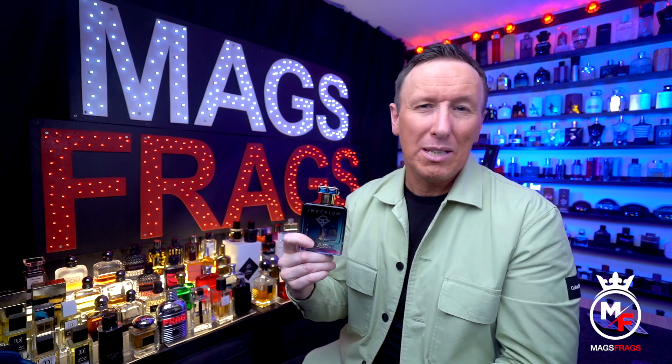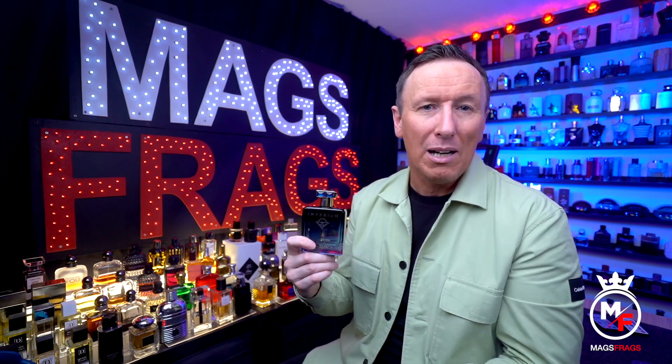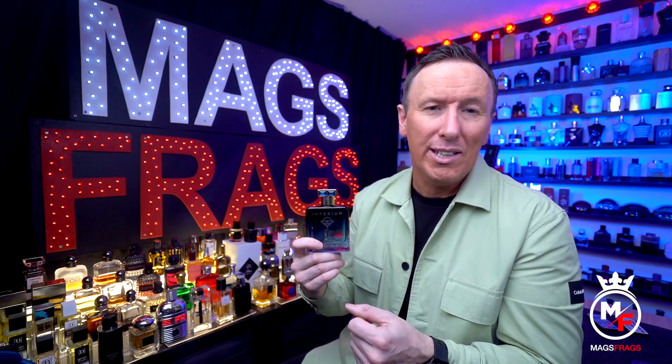It's a simple, linear scent that doesn't change too much over time. The main transformation is after that five-minute mark when the citruses start to fade and the green notes come through. Apart from that, it's not complex and there's absolutely nothing challenging in this whatsoever. It does smell a touch more classy and expensive than your average designer fragrance, so when wearing it in summer it has that expensive feel, but it's still more on the designer end of the niche spectrum.